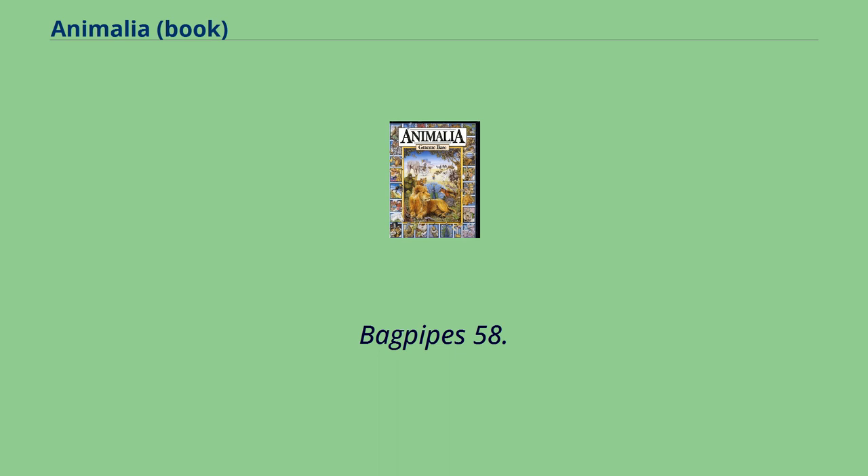Bagpipes, Bicycle, Barrel, Bell, Boot, Button, Blueberries, Belt, Bugle, Bull, Bucket, Bellows, Boomerang, Bathtub, Bone, Brush, Bottle, Banana, Binoculars, Barracuda, Buda, Battery, Broom, Bat.